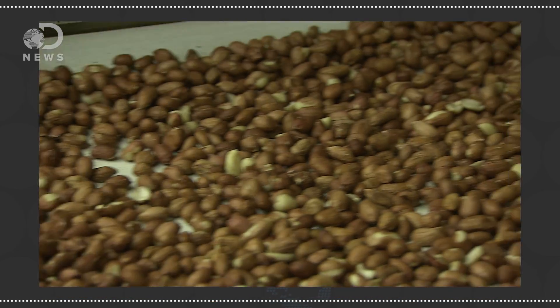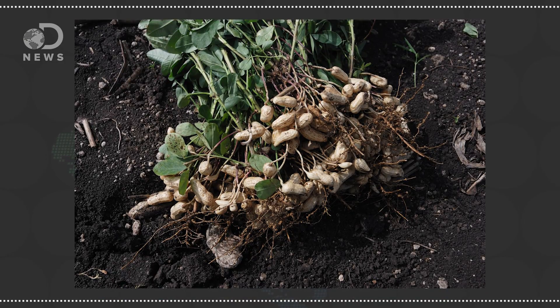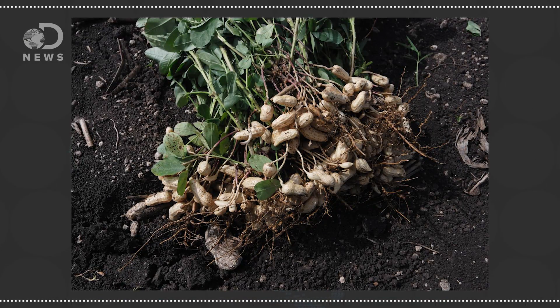Cashews aren't the only false nut, though. Peanuts account for 67 percent of all nut consumption in the U.S., and they aren't even nuts! Definitely a pod of seeds that grows underground, and thus a legume. Peanuts are native to South America, though they have spread across the globe. The pod is the ovary of an 18-inch tall, oval-leafed flowering plant, and grows horizontally underground.